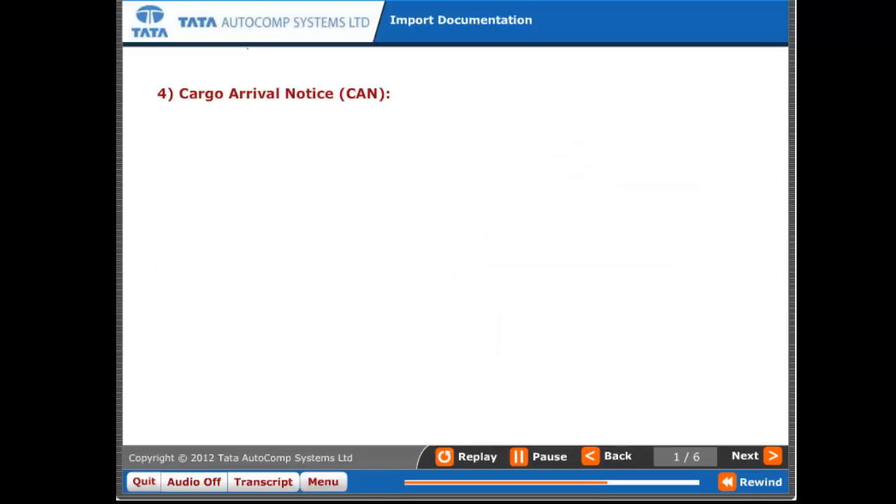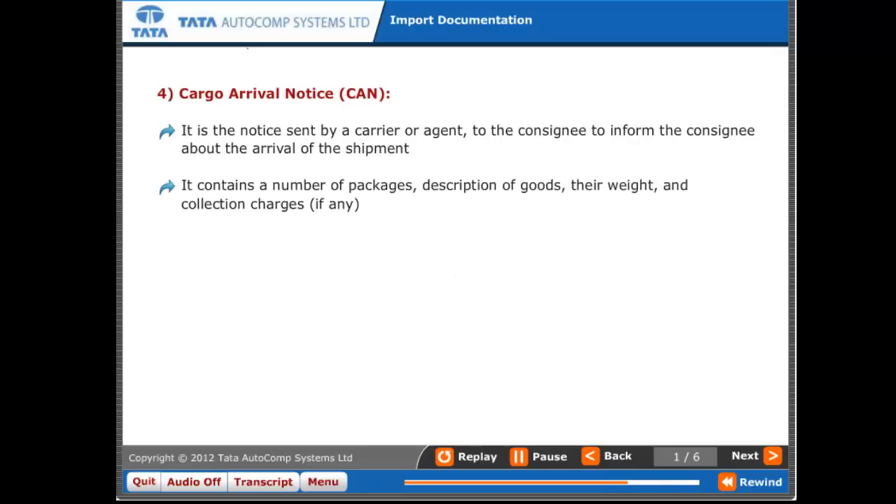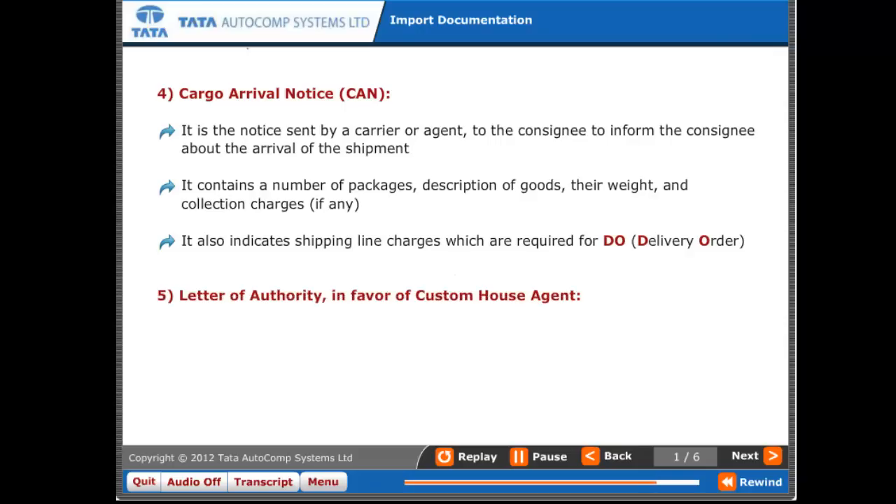Four: Cargo Arrival Notice (CAN). This is the notice sent by a carrier or agent to the consignee to inform them about the arrival of the shipment. It contains the number of packages, description of goods, their weight, and collection charges if any. It also indicates shipping line charges which are required for the Delivery Order (DO).